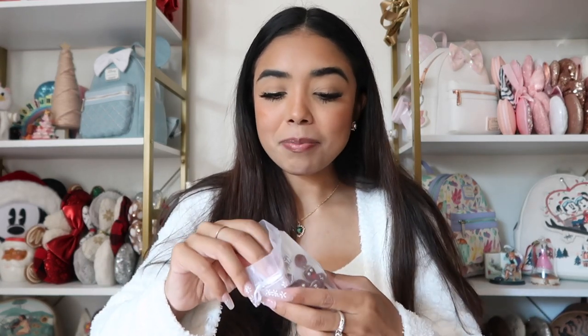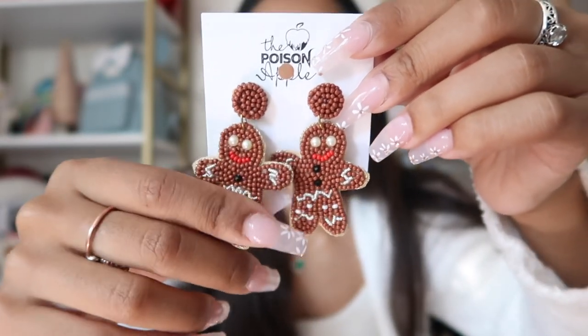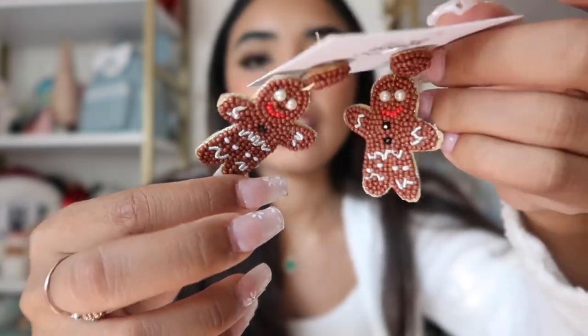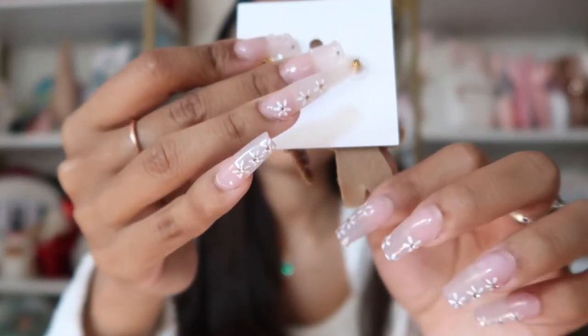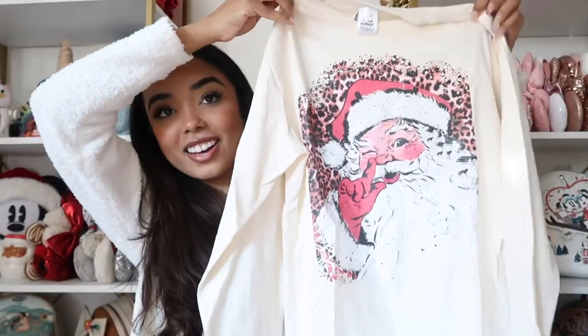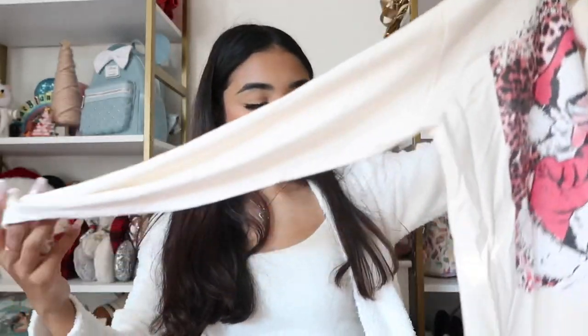These will be so cute with like the gingerbread Mickey ears for Christmas on Main Street — that's such a vibe! I'm obsessed with the beading, and the back is like a felt material. The next thing we have is a t-shirt — a Santa cheetah t-shirt! How cute would this be in Animal Kingdom? I'm obsessed. It's a long sleeve and the quality is amazing, it doesn't feel cheap at all.